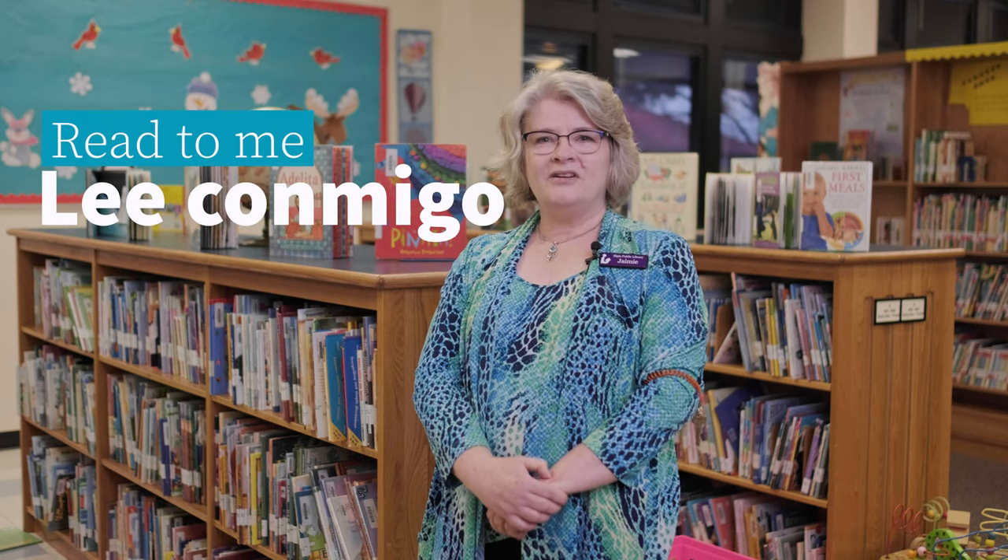Welcome! My name is Jamie and I'm the Circulation Coordinator at the Elgin Public Library here in Elgin, Texas. We're excited to welcome you to our bilingual video series on early literacy called Read to Me or Lee Conmigo, which we are fortunate to provide to the citizens of Elgin and the surrounding communities thanks to a generous grant from the Institute of Museum and Library Services and the Texas State Library and Archives Commission.